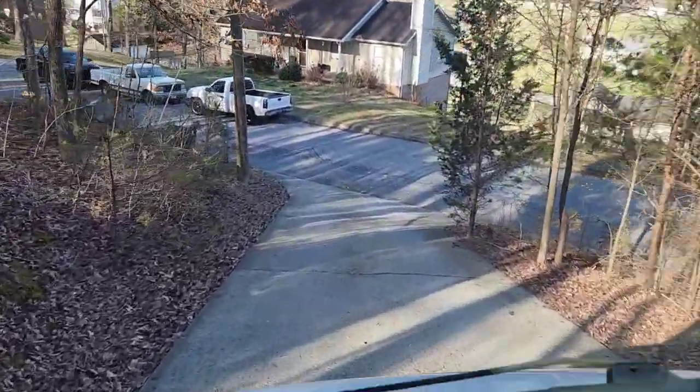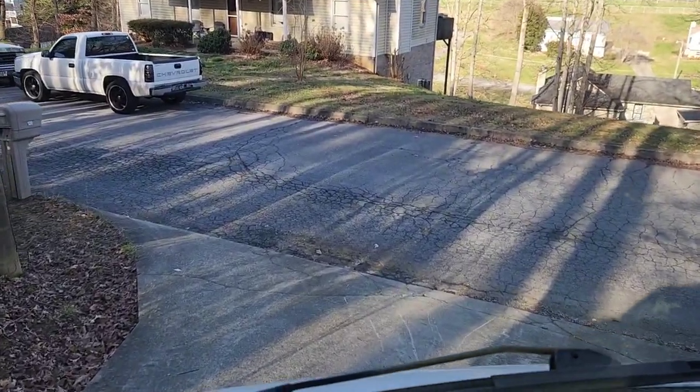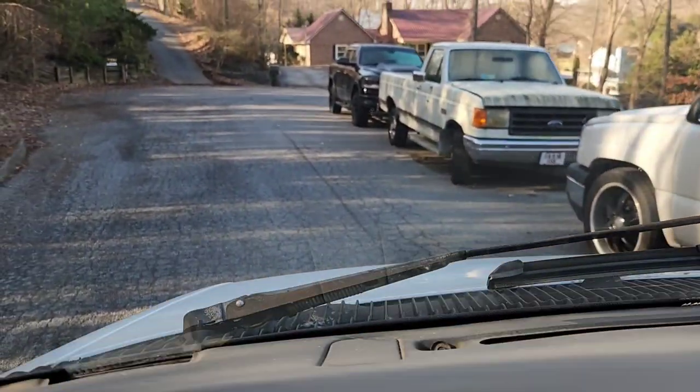Here we are coasting down that driveway — kind of fun, I'm not going to lie, but it was a tight turn getting out. We're going to go do that job soon because, yes, we got the job. Now we're on our way to quote number two for the day.